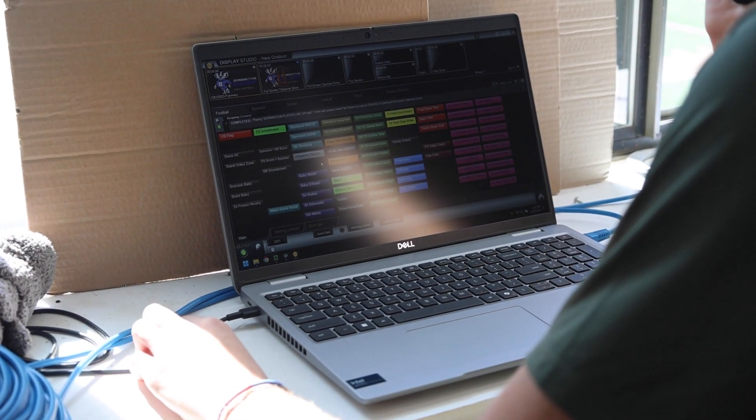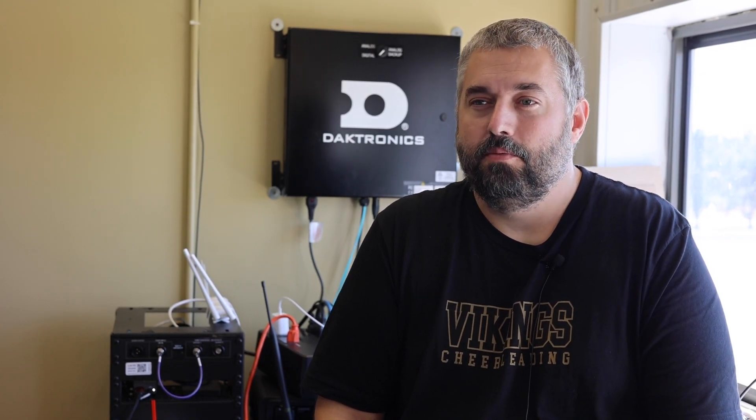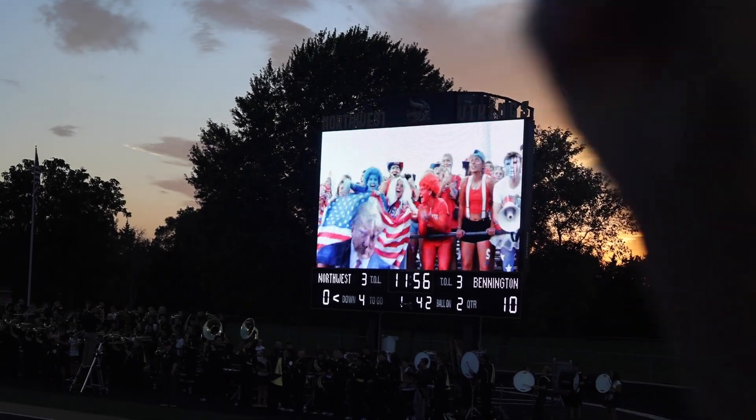Right now, Micah has been the one in charge of the video board during games. He gets to decide what graphics go up, what things get pushed out. He's constantly paying attention to see big plays, interceptions, first downs. We're really trying to change the experience for the fans watching the game. It's another piece of the game that really adds to the event, and fans have something to look at and to watch.